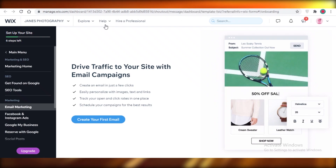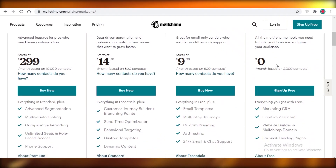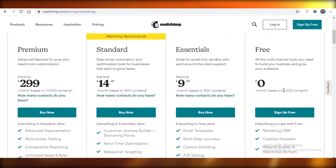But to keep with your personal preferences or platforms you're already familiar with, you might want to opt for either Mailchimp or Wix. So let's take a rundown of their features. The free version of Mailchimp gets you a marketing CRM, a creative assistant, a website builder, a Mailchimp domain, and forms and landing pages.